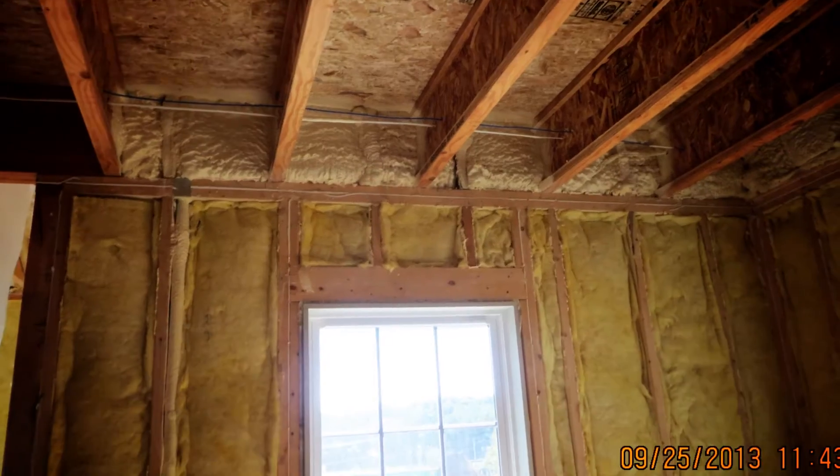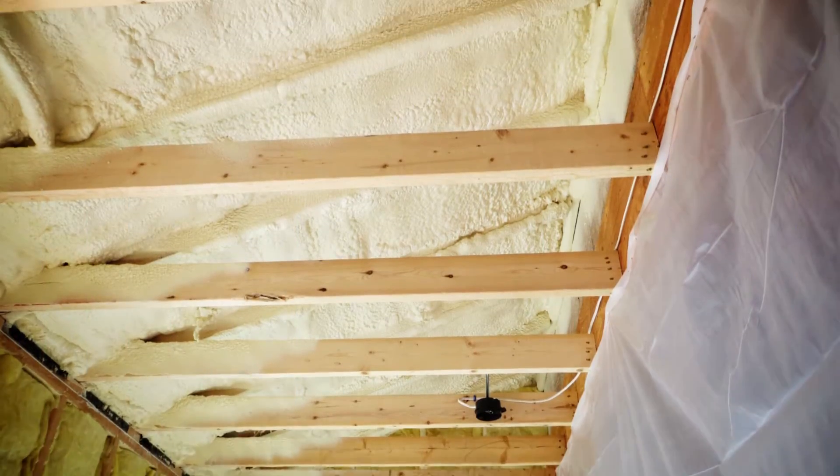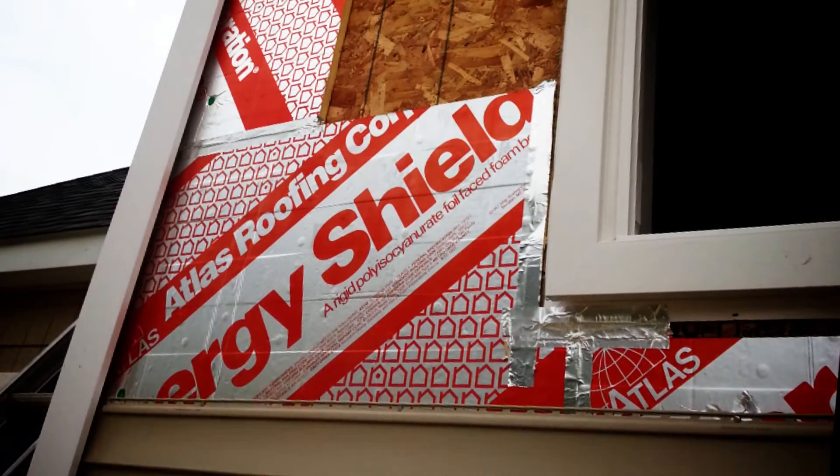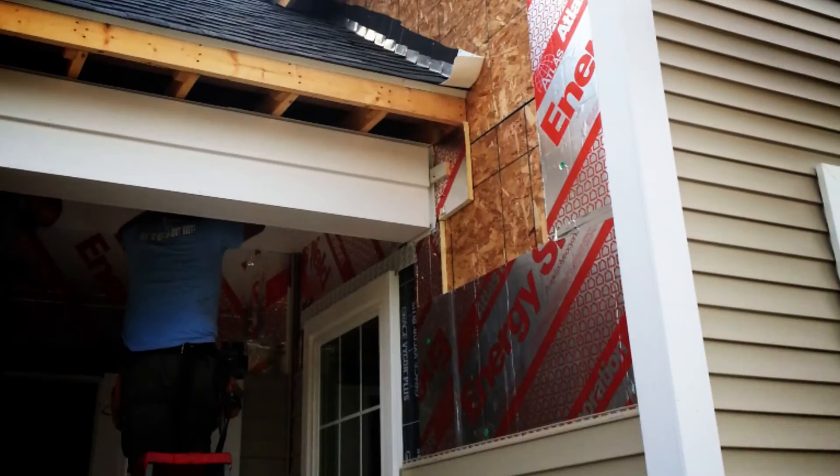Rather than filling the whole cavity with spray foam insulation, we did a flash and bat system. We did the air seal with closed cell foam and then filled it in with fiberglass. We also provided a continuous insulation layer on the exterior to provide a thermal break across the studs, so you don't get cold transfer at each of the stud locations.